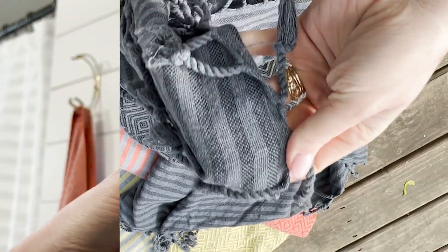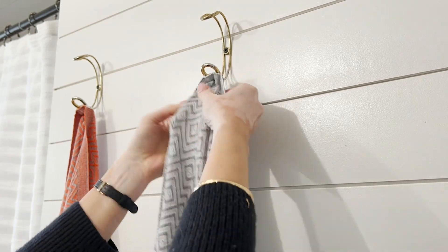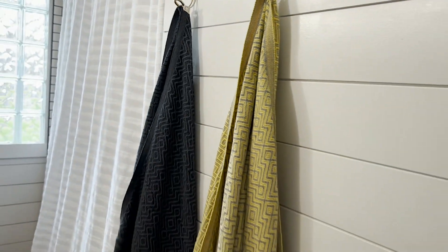We love that the soft cotton tag is placed right in the middle of the towel so it hang dries evenly and looks nice while it's hung up.